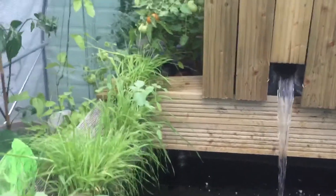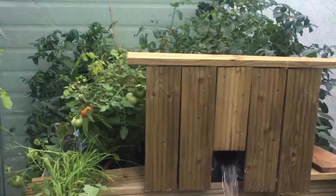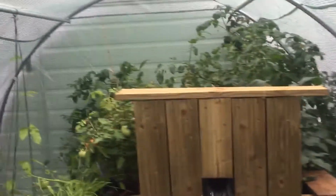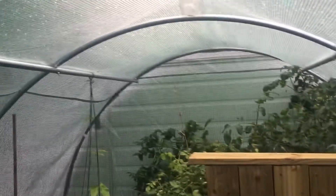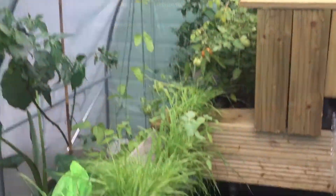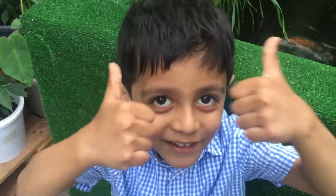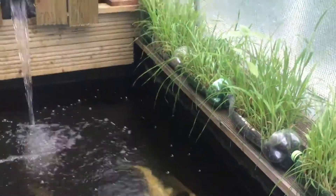I want to try and get a grape vine in here so I can make it grow all the way through along the top and then leave it all year round. Thank you for watching — hopefully you will hit the thumbs up on our YouTube channel, hit the thumbs up and subscribe. Thank you very much everyone, bye for now.